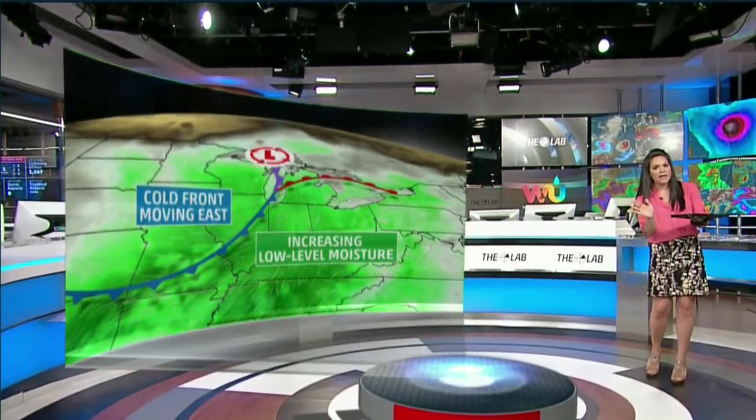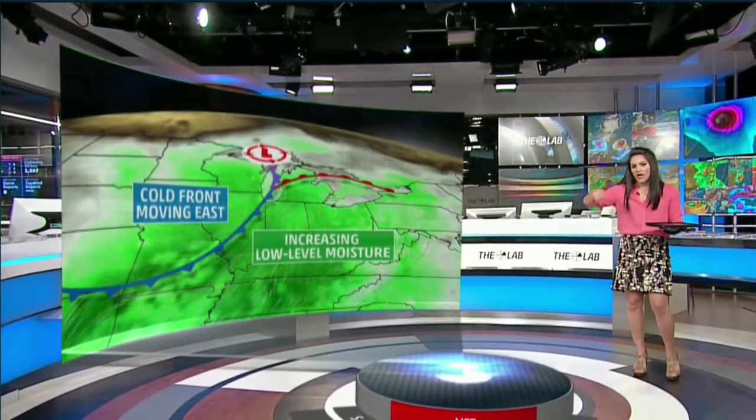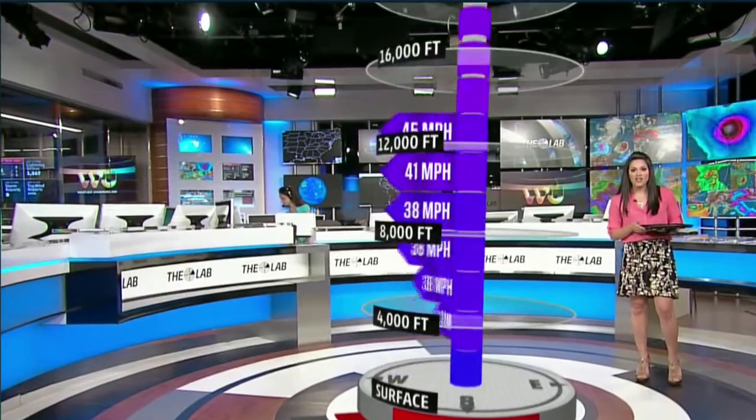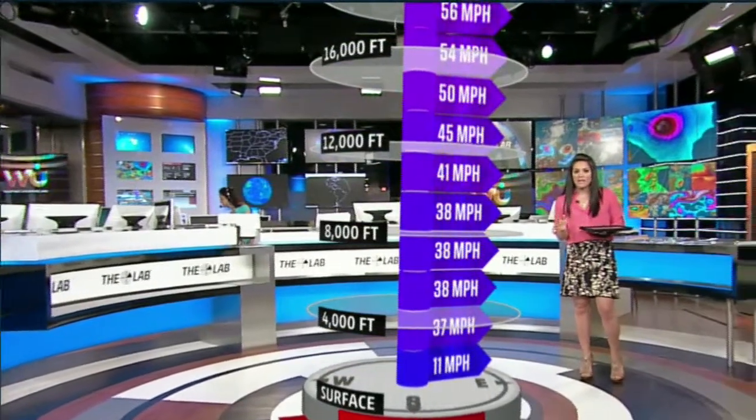Notice we've got that rich low-level moisture coming in behind the warm front, but notice that cold front and upper low draped right across the state of Illinois. That's going to cause lines of storms to kind of line up and come in along that cold front. That's why we could be seeing more of a damaging wind threat as opposed to isolated big clusters of storms bubbling up and potentially causing a different kind of threat.